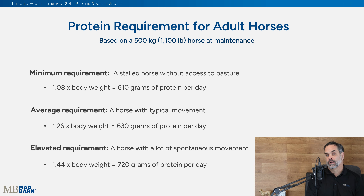So how much protein and lysine does your horse need each day? There are simple calculations for basic requirements at maintenance — horses that are not exercising but just living day-to-day. You can calculate their minimum requirement, the average requirement (which is probably what we'd recommend), or an elevated level for a horse that's more active and moving around quite a bit.